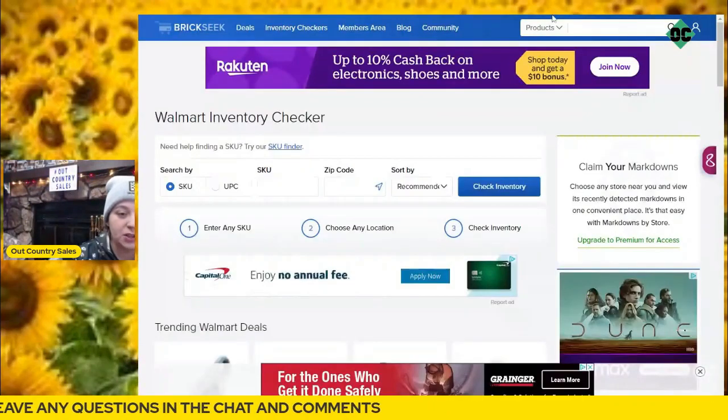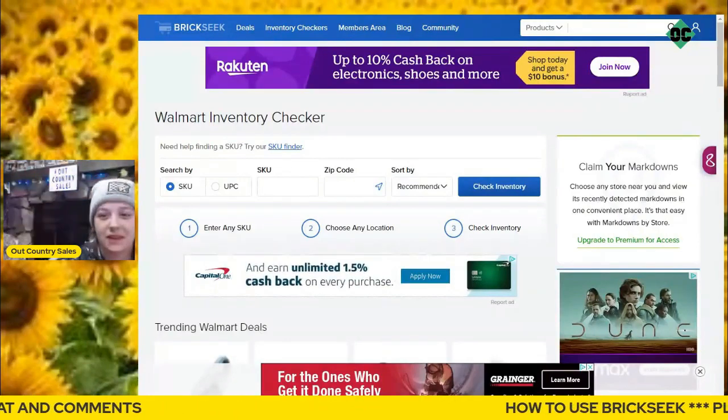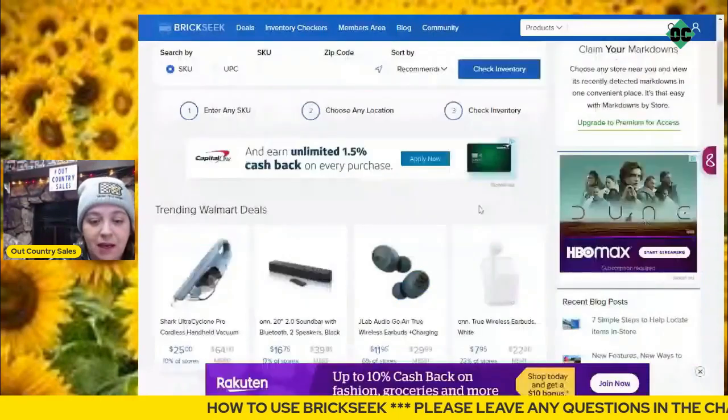The regular package I believe is $9.99 a month, and then it goes up a little bit higher for the extreme. But it starts at $9.99, so not bad at all.